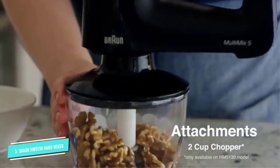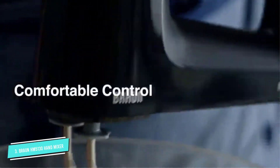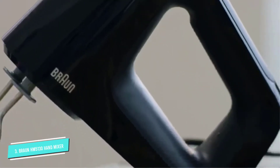It only comes with whisk and dough attachments, but that's because the whisks double as beaters depending on the speed setting. Speaking of speed settings, there are nine, not including a turbo feature.